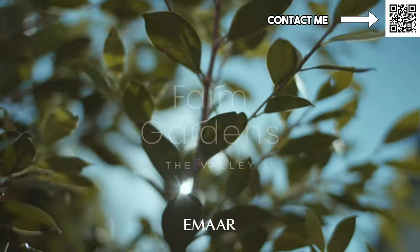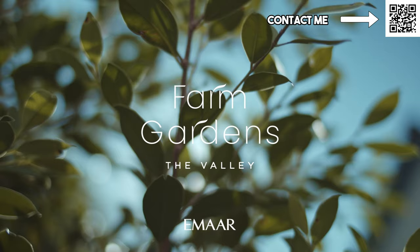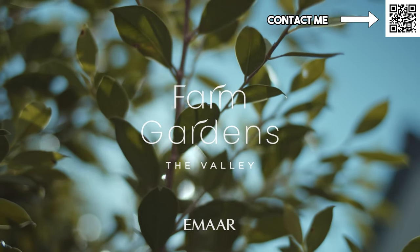Welcome back to Dubai Real Estate Philosophy. My name is Ahmed and in this video we're going to be talking about the newly released Farm Gardens 2. At least that's what they're saying they might call it, because as far as we know Farm Gardens was the last launch and this phase 2 is basically coming now.